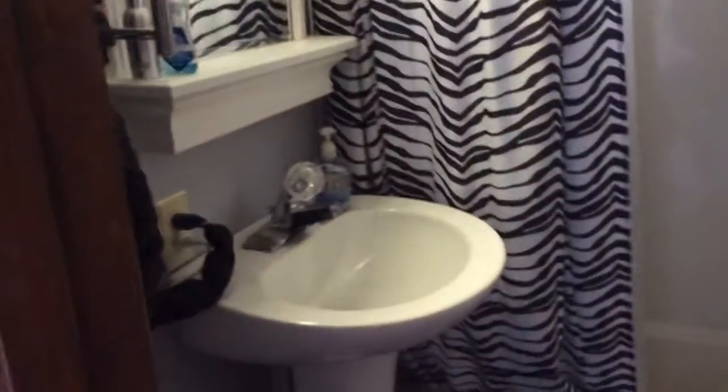This is the bathroom. It has a tub and a shower. New sink and toilet. The tile is also new.